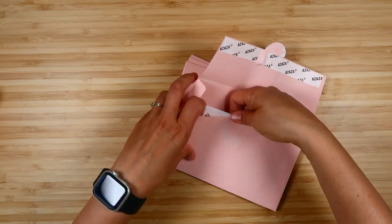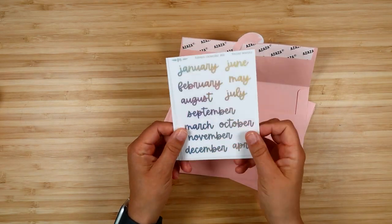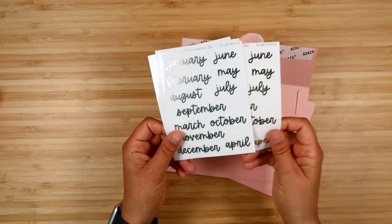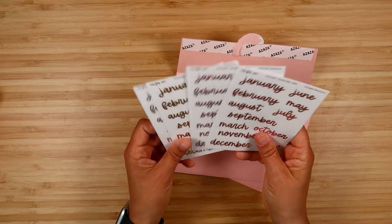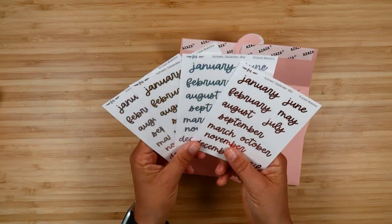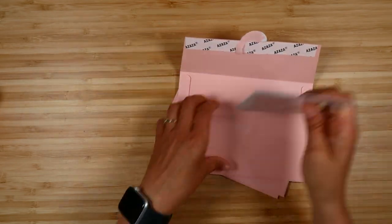Day nineteen features more foiled stickers — a set of months in each foil: hollow, gold, silver, and rose gold. These are great for lots of different things: you could put them on notes pages, or use them in the Erin Condren planner in those boxes at the beginning. Lots of different uses for these.